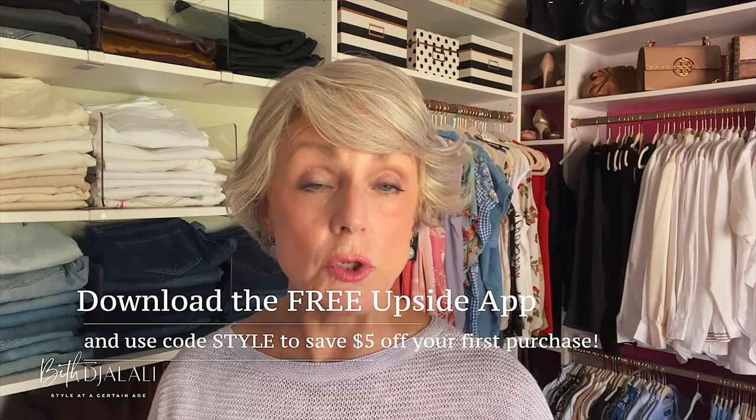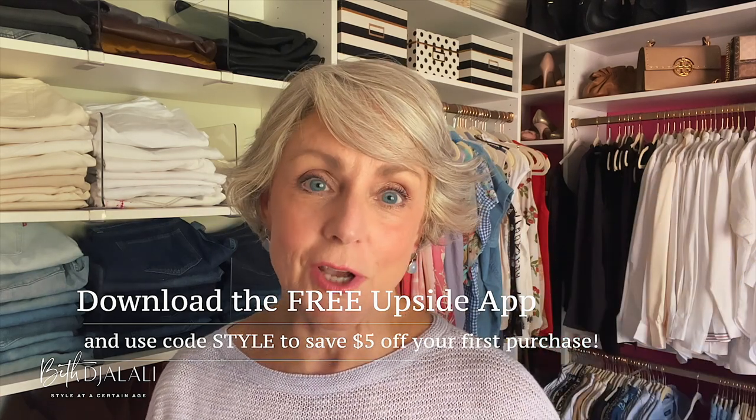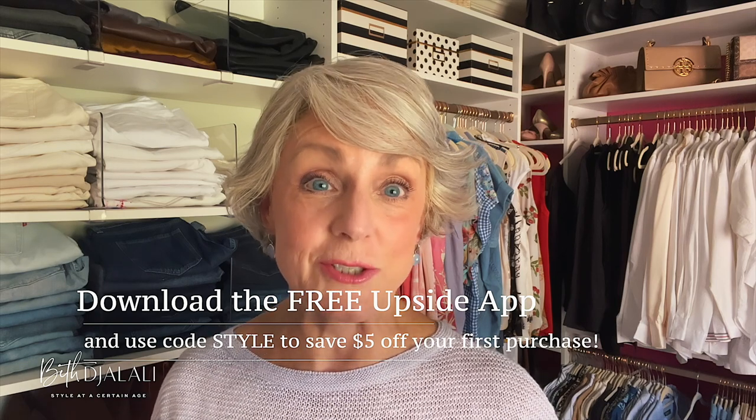I look on the app and I'm in Athens, Georgia right now, and it's going to tell me all the gas stations that are going to give me cash back when I fill up. Or some of my favorite restaurants are also offering cash back if I dine at their establishment. To get started, go to your app store or Google Play, download Upside — you can even use my code STYLE, and I have everything linked down below in the description box.